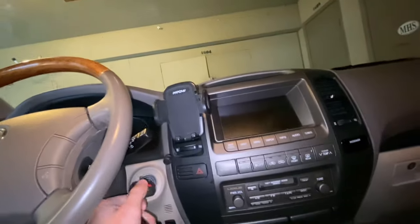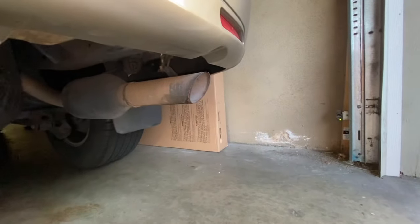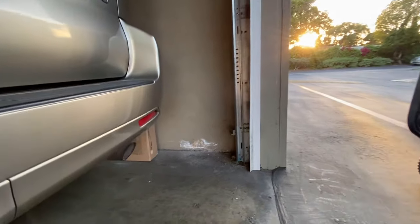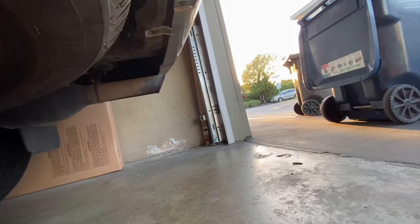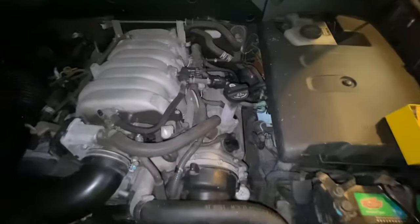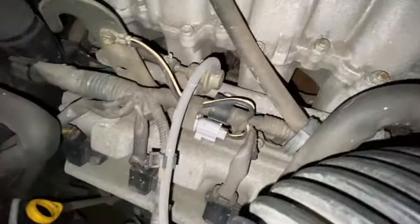Number seven: inspection. Have the seller leave the car stone cold — sitting overnight is best. Cold-start the car; it should idle at higher RPMs for a few minutes. During this time, go outside and check for real smoke from the exhaust — not just normal condensation fumes you'd see on a cold morning. If there's a loud ticking sound on cold start, it could indicate serious engine issues or an exhaust manifold leak.